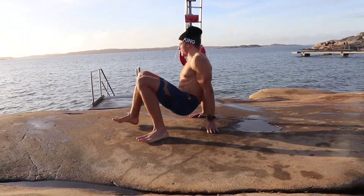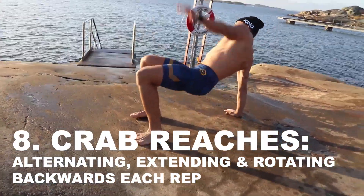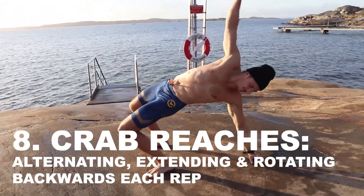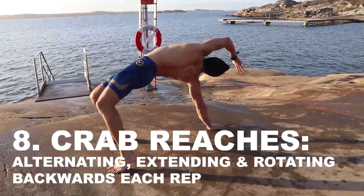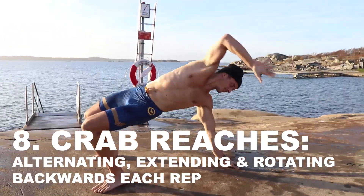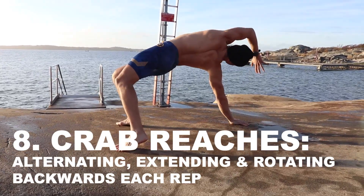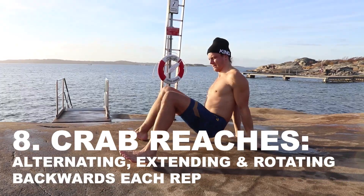Two more moves for today, then we are done. These I call crab reaches. Basically you are doing a reverse plank and lifting one hand at a time. You see I try to look up and then back, reaching behind me, trying to extend and rotate away from myself, getting the full stretch while in a loaded shoulder position. So we are getting movement training and strength training at the same time — really useful.